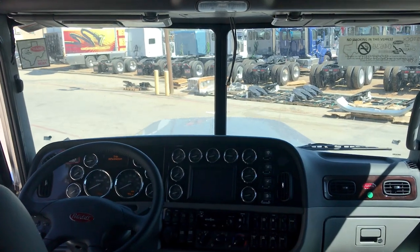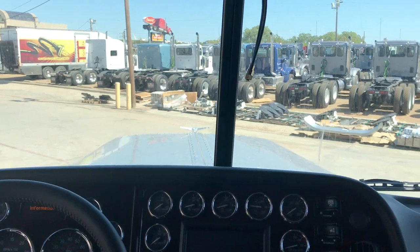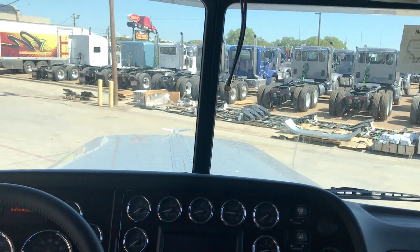The best view you can have in the industry is that long-nose Peterbilt 389. Put that Peterbilt wing on the horizon and keep on trucking.